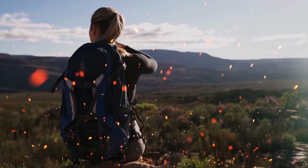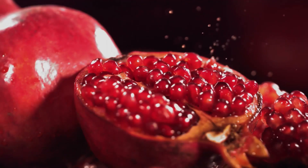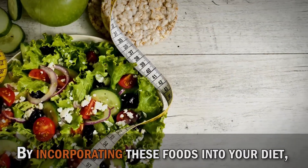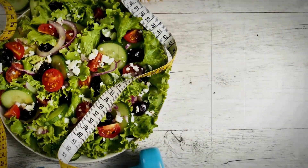And that concludes our journey through the world of antioxidant-rich foods. We've explored the power of berries, the indulgence of dark chocolate, the refreshing goodness of pomegranates, and so much more. By incorporating these foods into your diet, you'll be giving your body the ultimate gift — natural protection against oxidative stress and a boost in overall health.